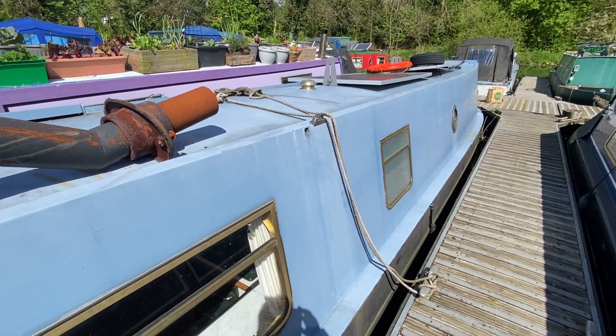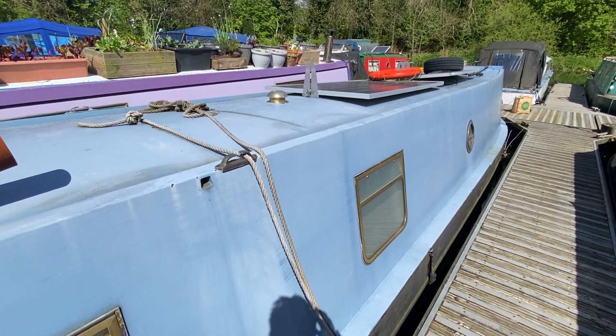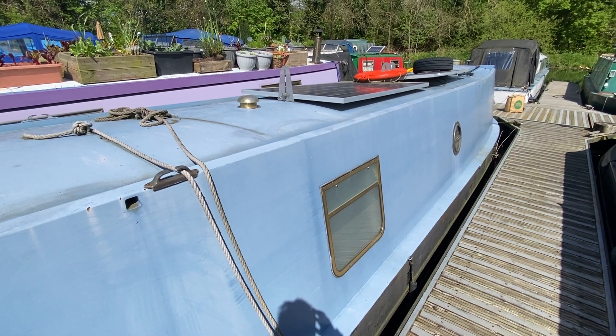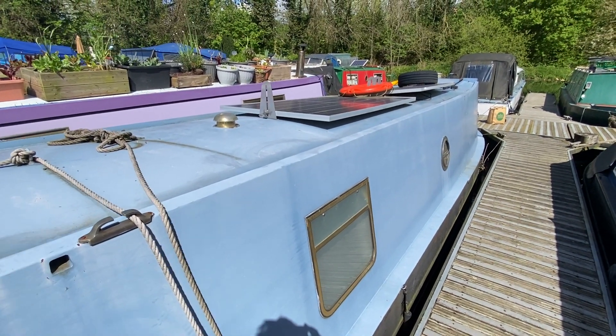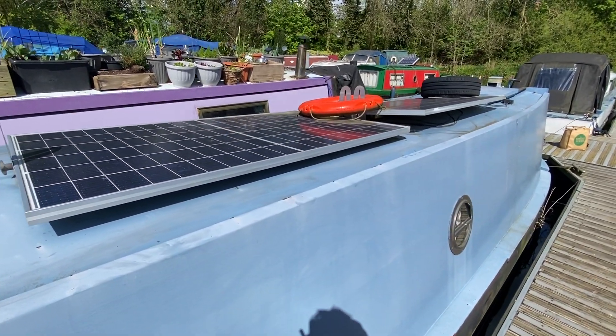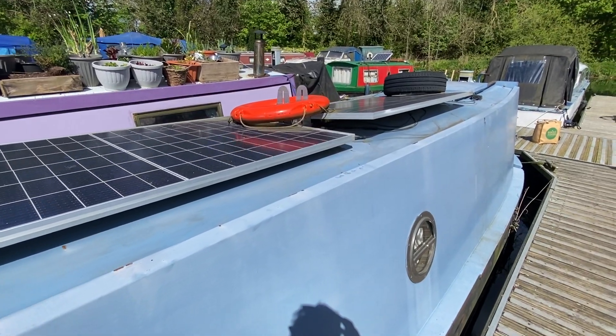The boat is fully equipped for liveable life. It has three batteries, an inverter, shore power, battery chargers, and two very large solar panels on the roof. So if you wanted to have very independent living, this boat is fully equipped to do that.